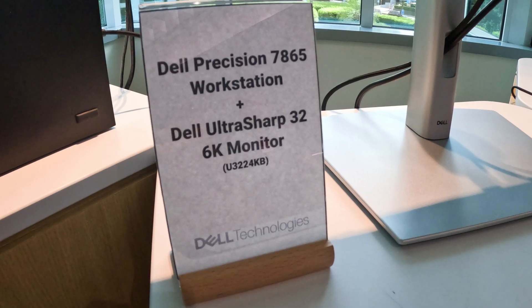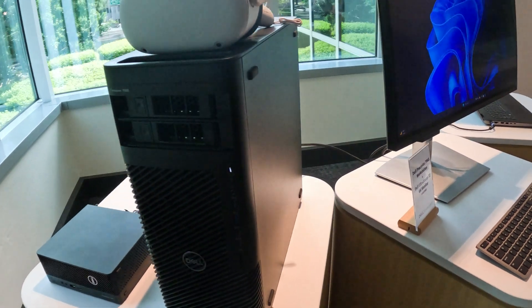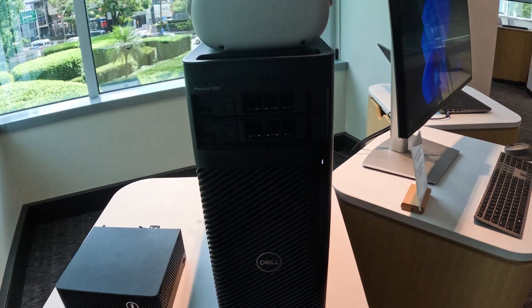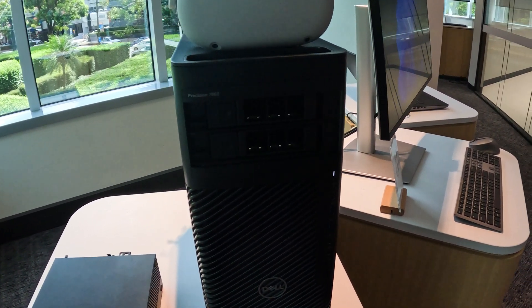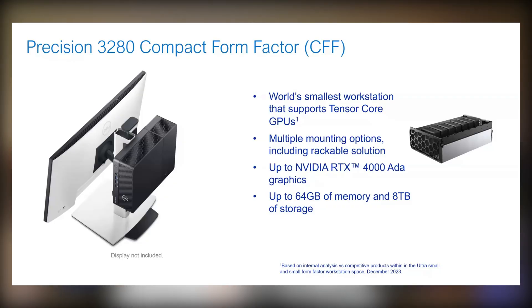Let's start with the Precision range — that's really the heart of what I love. First, of course, is the Mac daddy of all: the Precision 7865 workstation. This is the tower and you can load it up with quite some very powerful parts. It'll be 14th Gen Intel Core. The next one announced is the Precision 3280 compact form factor. The CFF is something special because it's such a small form factor yet it's still able to support tensor core GPUs — very cool.